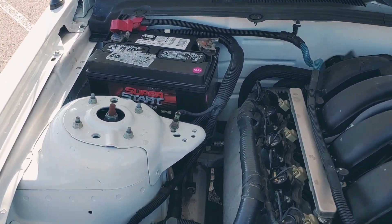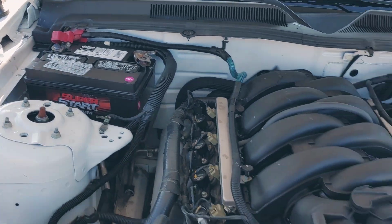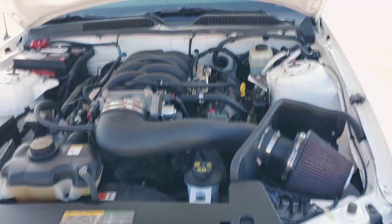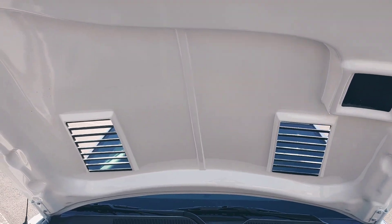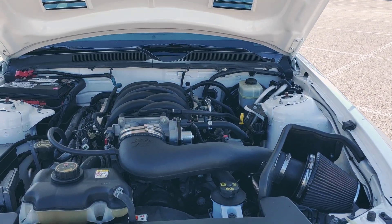Brand new battery too — just got that, it was made in October of this year. So we opted for this hood over the original aluminum just because it's cooler. It gives it a way more aggressive look. It is functional like I said. It's a good quality hood too.